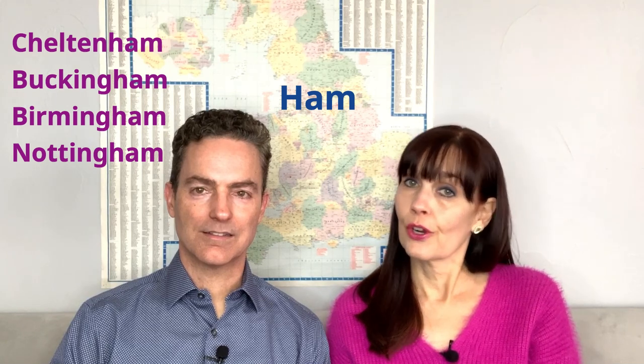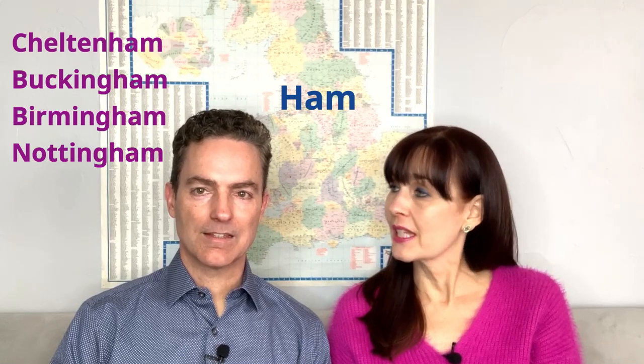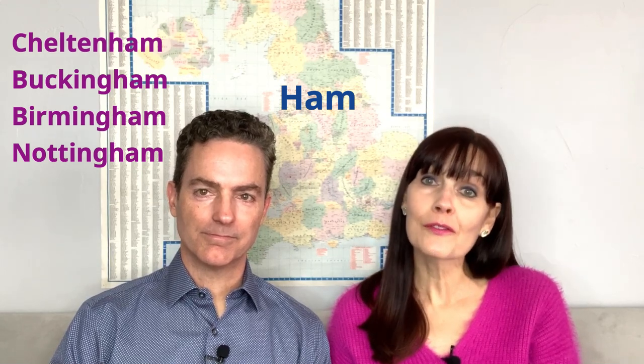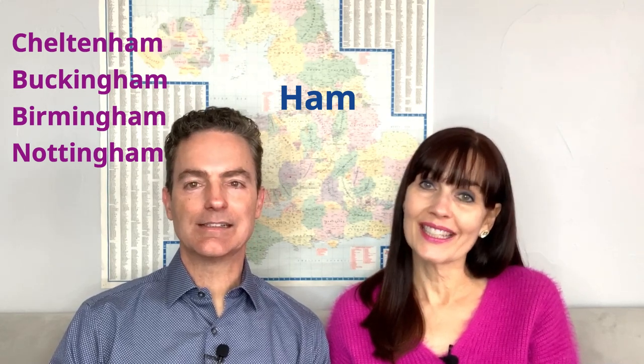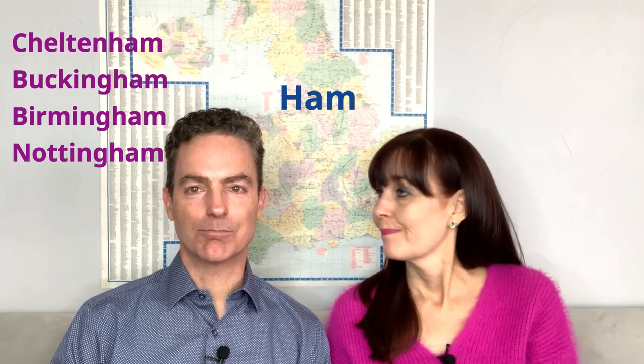Then you've heard of a famous palace: Buckingham. And there's the place Ian's ancestors were from: Birmingham. This is very confusing for Americans because the place in Alabama is 'Birmingham,' but when you go to England it's a big city and it's 'Birmingum.'